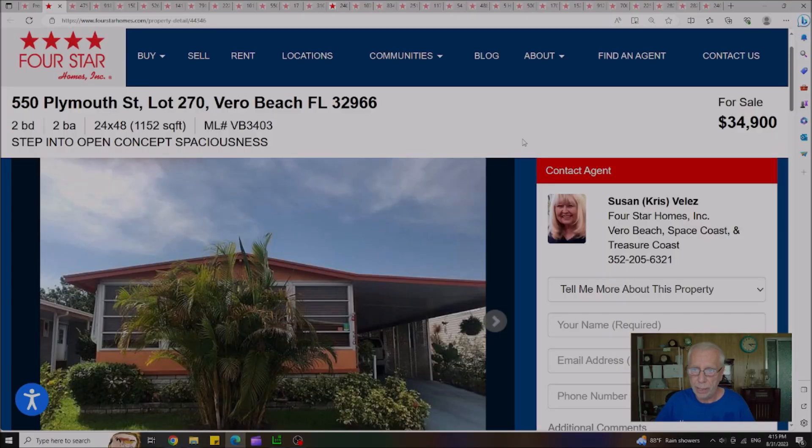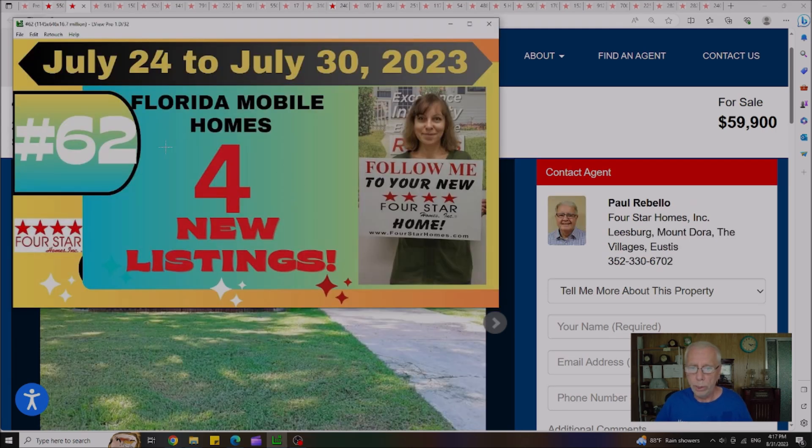The first house I want to show you is located out in Vero Beach — a double wide, 1,152 square feet, two bedroom, two bath home. Lot rent on this house is $748 a month. This is a home where I did a live interview with the selling agent, Chris Velez. It is a light handyman special — needs a little bit of work — but it's an opportunity worth looking at. She is open for offers on this house, and I will put an individual link to that interview down in the description section.